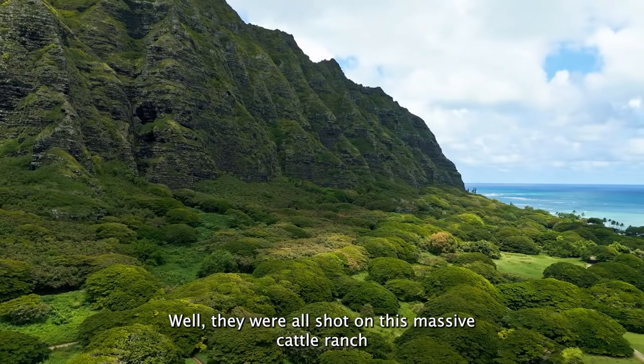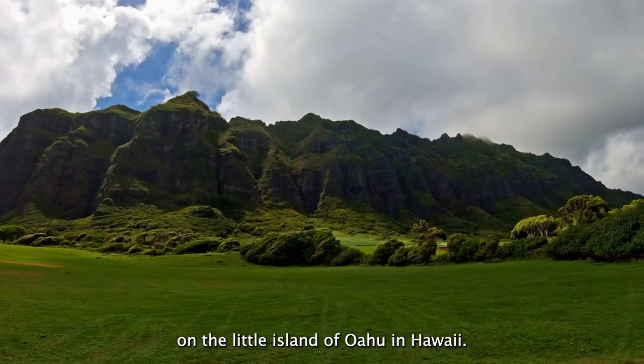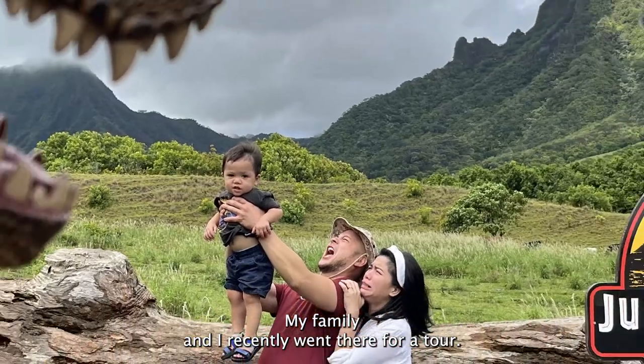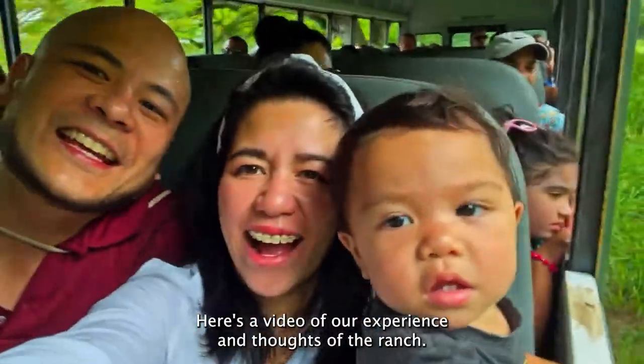They were all shot on this massive cattle ranch on the little island of Oahu in Hawaii. It's called Kualoa Ranch and is actually open for tours to the public. My family and I recently went there for a tour. Here's a video of our experience and thoughts of the ranch.